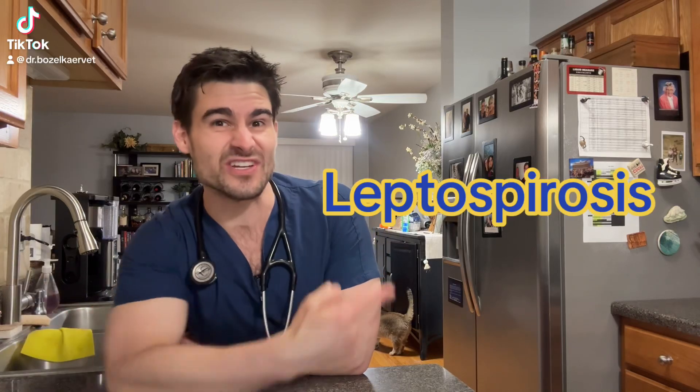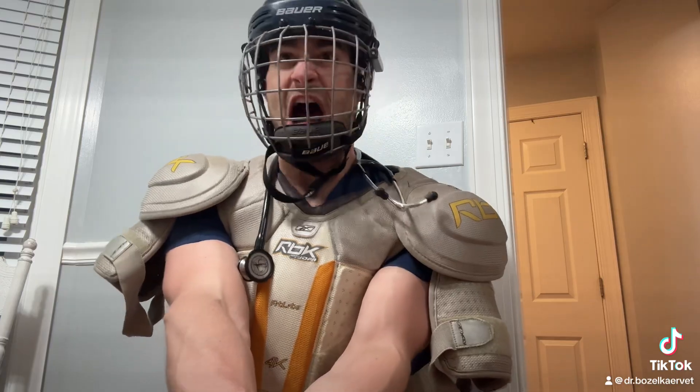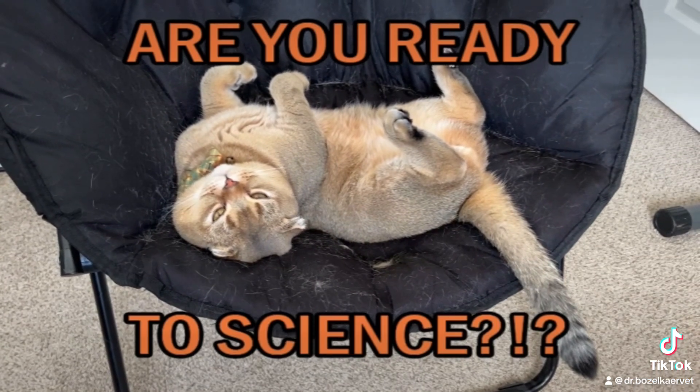Okay, pet parents, who's ready to tackle the topic of leptospirosis? When you get down to brass tacks — look, I don't really have a good joke for that, so just pretend I said something funny, okay?